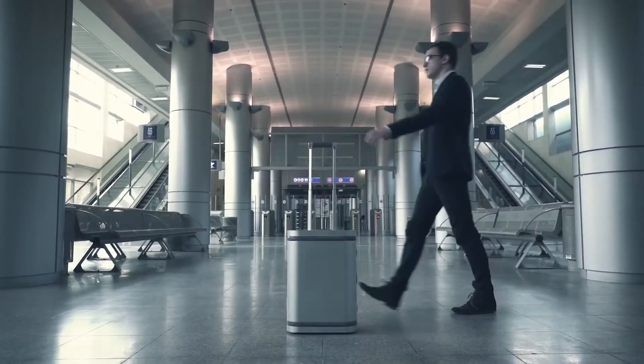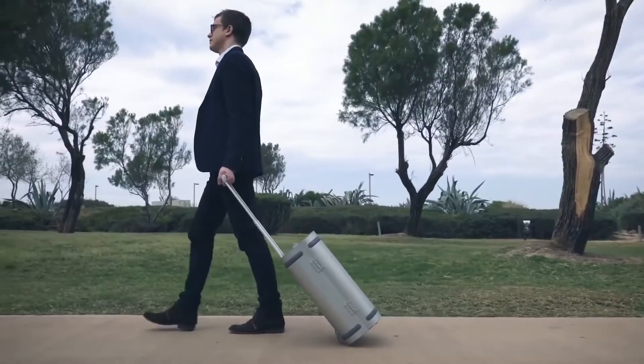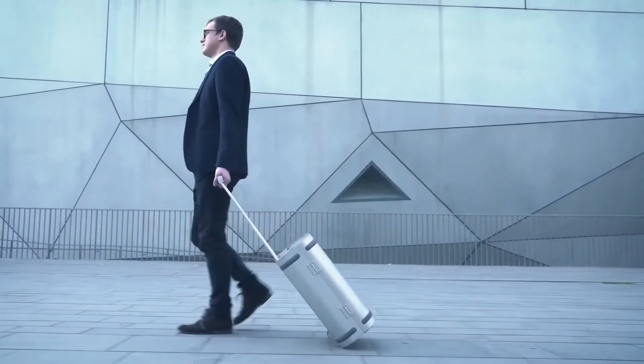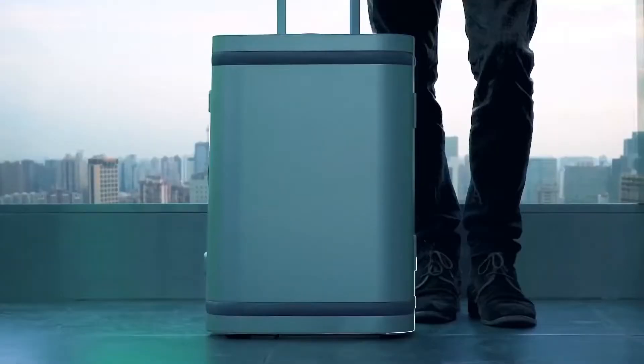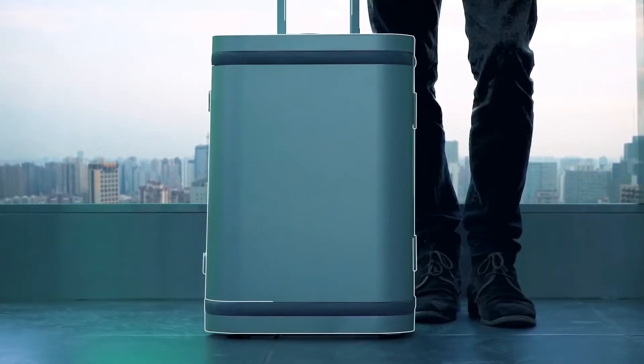Have you ever wondered about the future of travel? Imagine a future in which your luggage is constructed from the same material as airplanes, supercars, and yachts. Inspired by leading manufacturing breakthroughs, we created the first aluminum alloy smart suitcase.